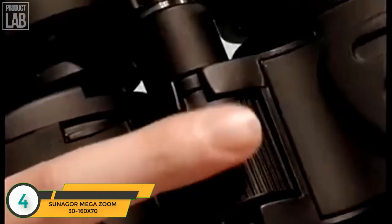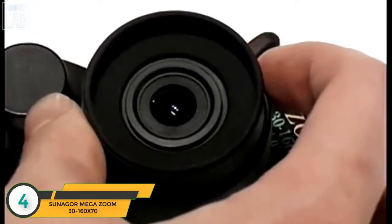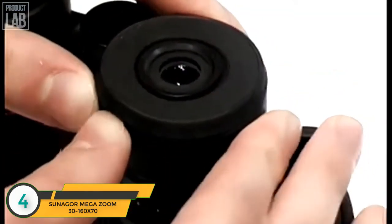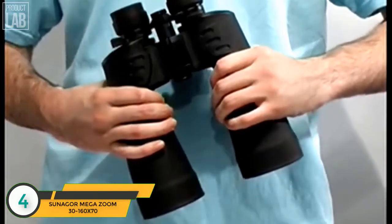The central focus knob allows for convenient focusing with one-finger operation. An easily accessible diopter adjustment ring can be used for personalization and fine-tuned focusing. The rubber eye cups can be folded back to suit spectacle wearers or provide good cushioning for improved viewing. The body is rubber-armored to increase grip and safeguard the internal lenses.